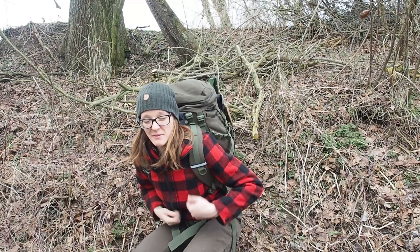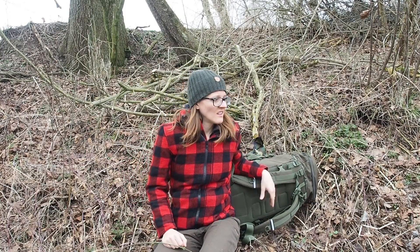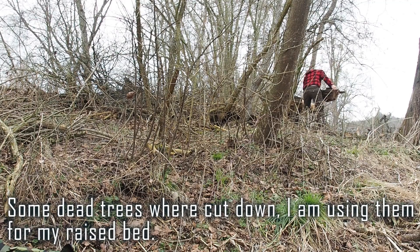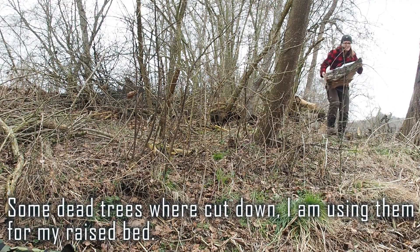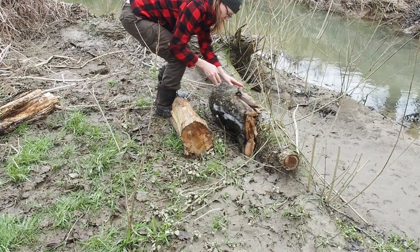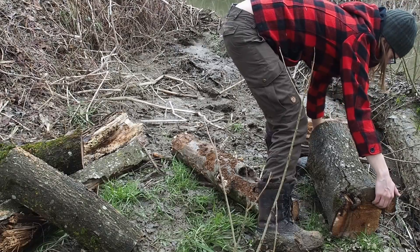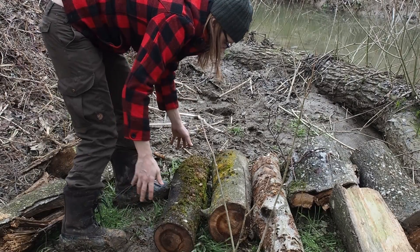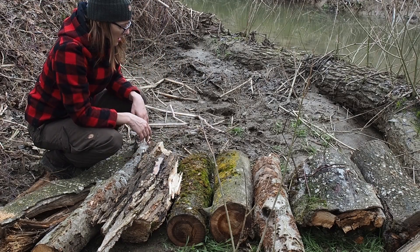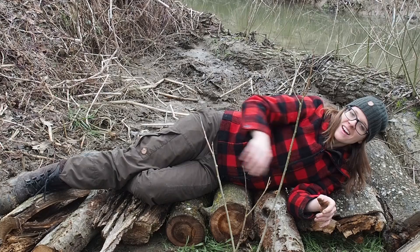I want to lay off my backpack here where it's dry. First I have to build the shelter before I can get out my stuff. Welcome to another episode of camping in the mud.